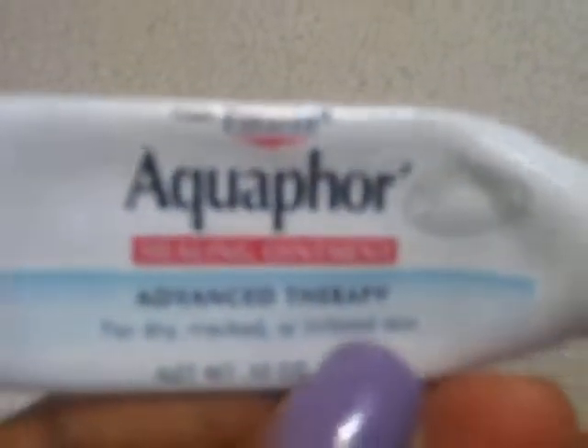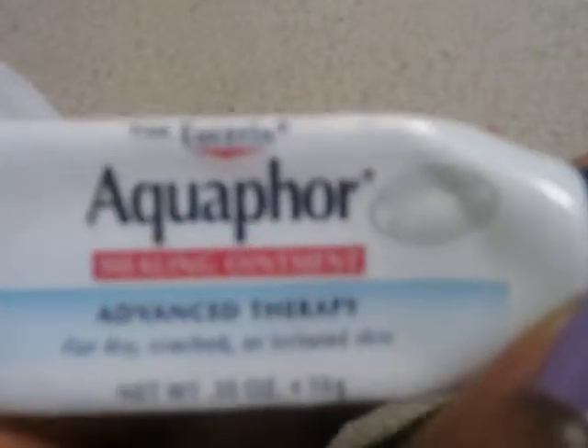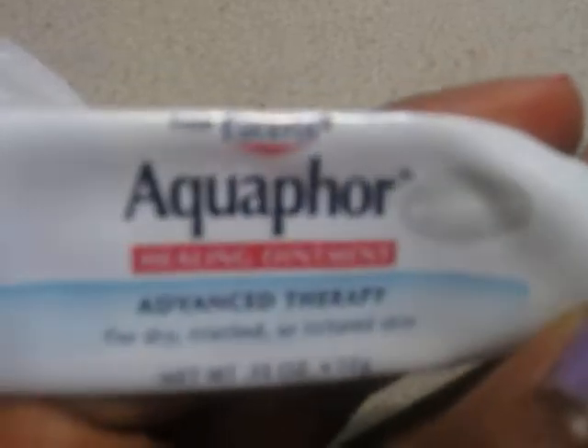I used up this Aquaphor healing ointment. I put this on my lips before I go to bed at night, especially in the wintertime. I'm so happy that I finished up a whole tube — amazing, I really like it.